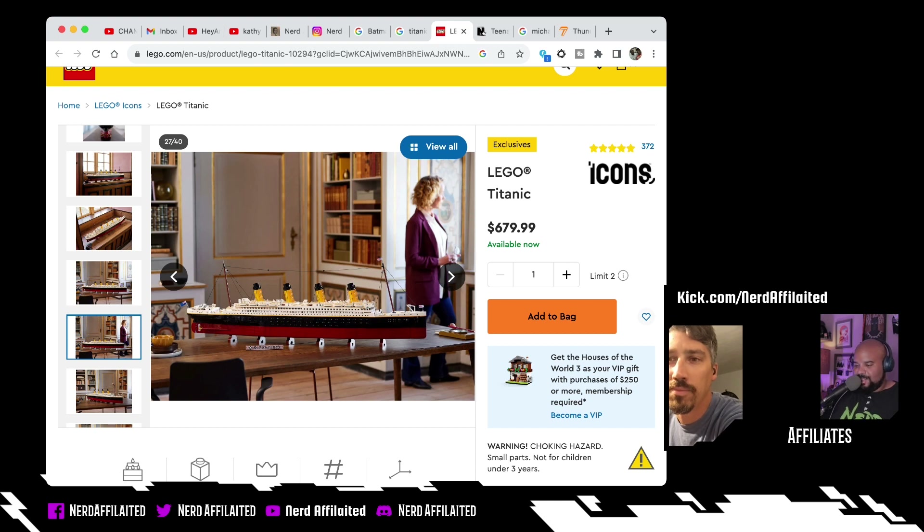I love this picture. For those of you listening, this woman has — maybe a wine glass, maybe a coffee cup — and she has a library in her house. It looks like a French Renaissance library, and the Titanic Lego is just chilling on a table. Definitely photoshopped in. This is who can buy this thing — you need this kind of space, this kind of real estate.